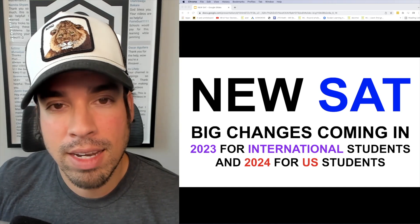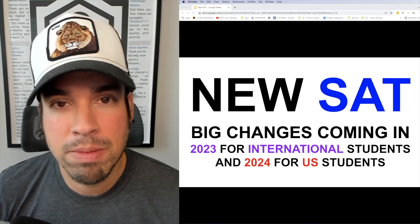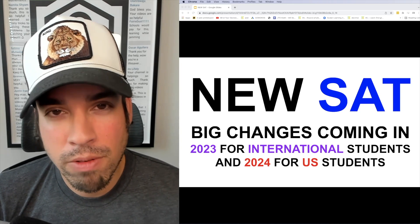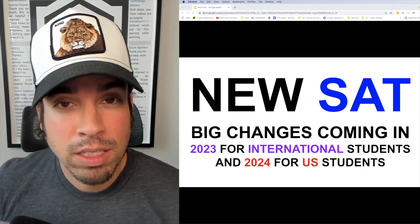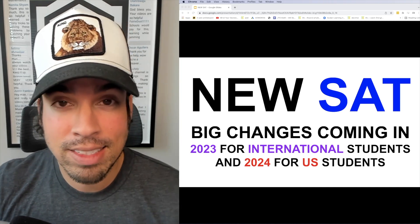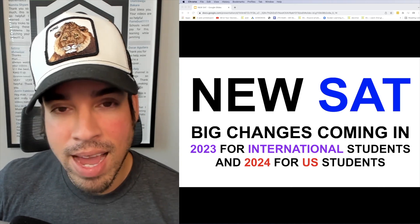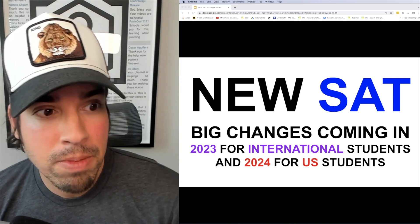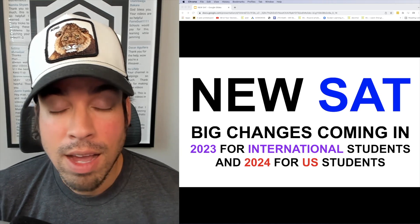When it comes to why the College Board is making all these changes, I believe they've had open dialogue with colleges and universities, collected feedback, and realized this will be a more effective way to evaluate students. From a business standpoint, it's going to be a lot more attractive compared to alternatives like the ACT. I think all of these changes are great — I like the reduced two-hour format and I think it improves access and the overall experience.